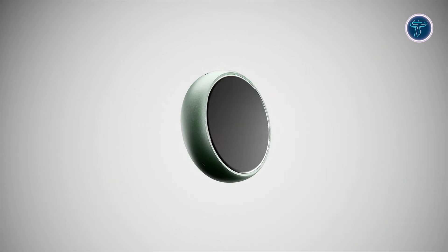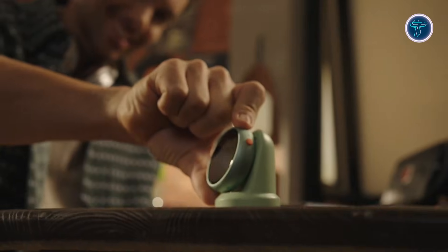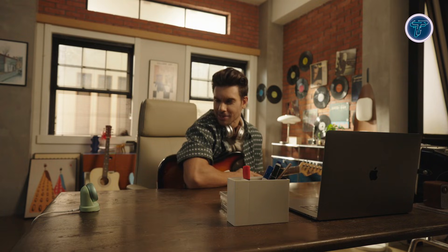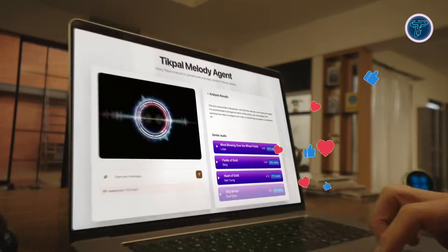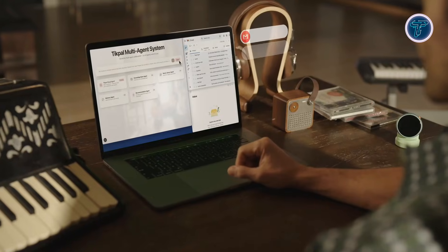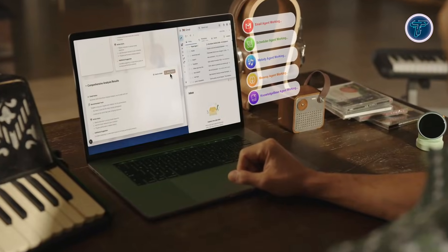Tikpal allows writers, designers, podcasters, and thinkers to maintain their flow, while AI handles organization and content enhancement. Its voice-first approach transforms the way creators interact with technology, offering a distraction-free, intelligent assistant that evolves alongside their ideas. Tikpal demonstrates how AI can streamline creative processes while keeping the user fully engaged.